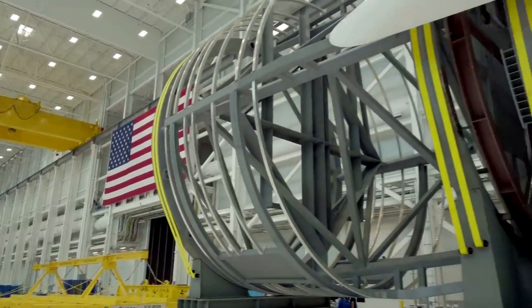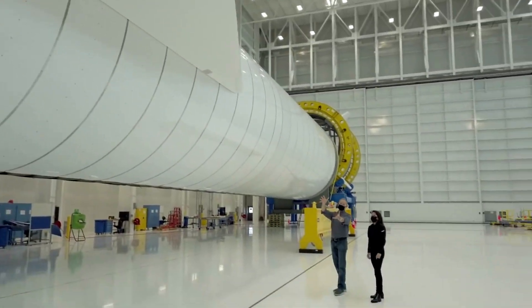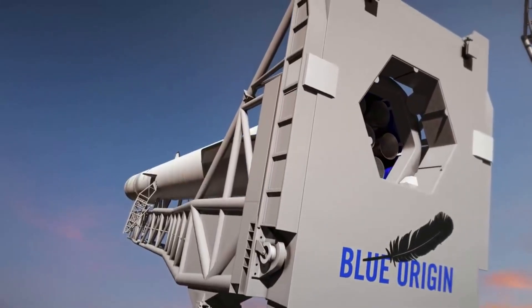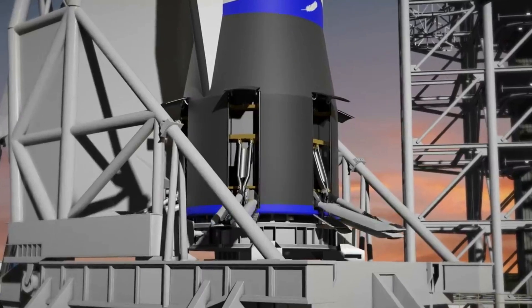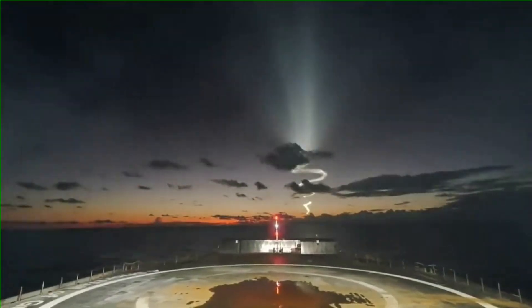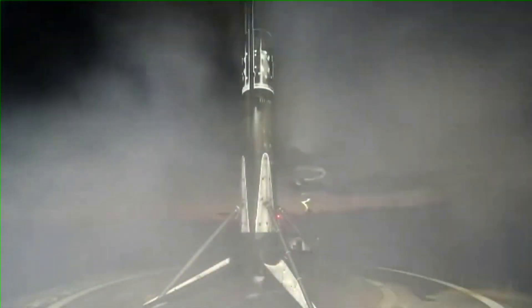Looking at New Glenn, the booster is around 60 meters tall and almost double the diameter of Falcon 9 with a 7 meter width. As for its legs, the aft module houses 6 hydraulically actuated legs that support and secure the first stage during landing. Compared to Falcon 9's booster, these legs are a lot closer to the stage and don't extend nearly as far. With all things considered, both boosters have a very similar footprint despite the size difference.